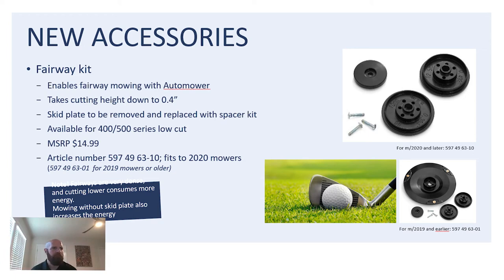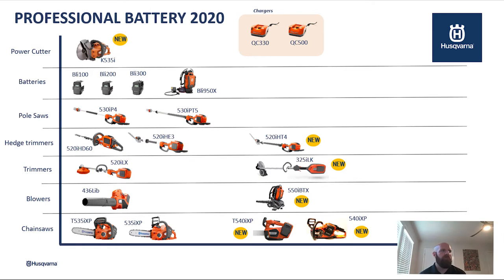With our home builder program, we also offer access to all of our battery equipment. Our battery equipment includes a 9-inch power cutter, which is great for concrete cutting. We also offer all of our batteries from 100, 200, 300, all the way up to our backpack battery at 950. We have two different pole saw options — the difference between them is the handling: telescopic handling for the T unit and non-telescopic for the IP4 unit. We also offer three different types of hedge trimmers ranging from home use to professional use. You can also see that we have the T designation for our 520 trimmer as well, which is a new offering for 2021.